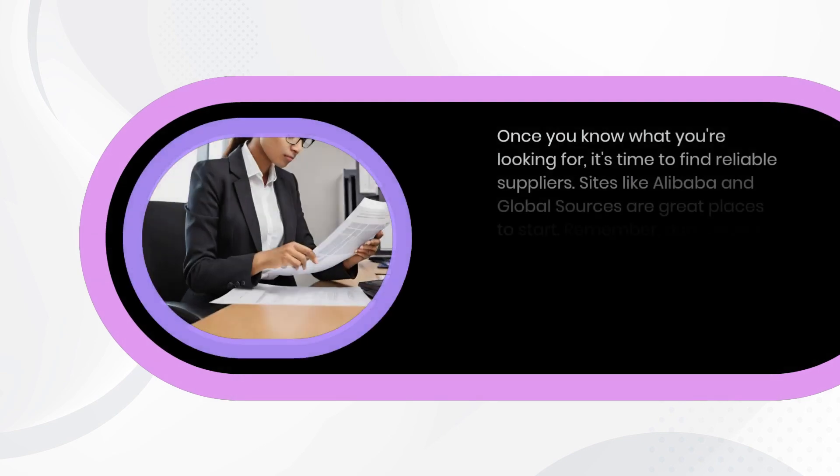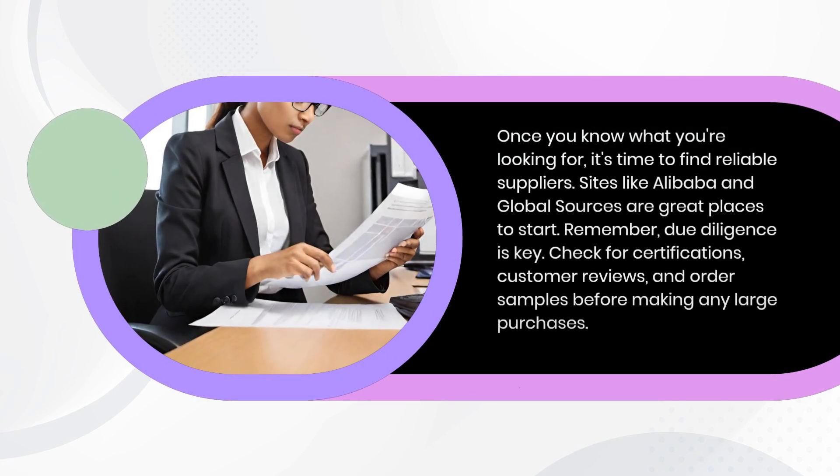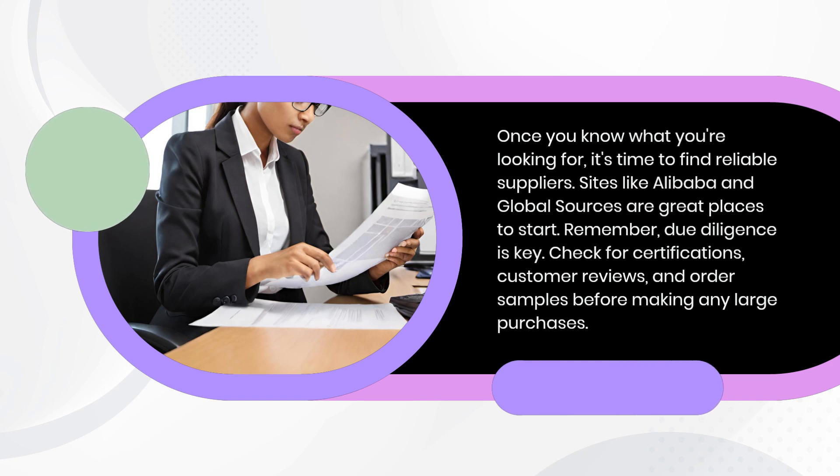Finding reliable suppliers. Once you know what you're looking for, it's time to find reliable suppliers. Sites like Alibaba and Global Sources are great places to start. Remember, due diligence is key — check for certifications, customer reviews, and order samples before making any large purchases.